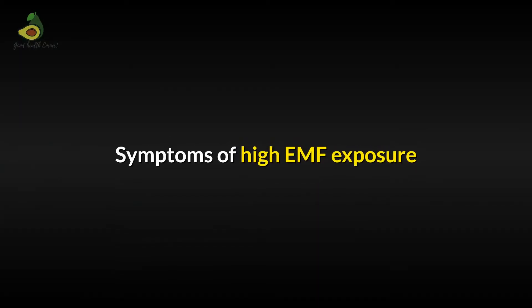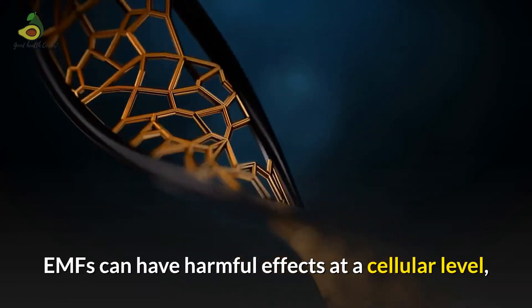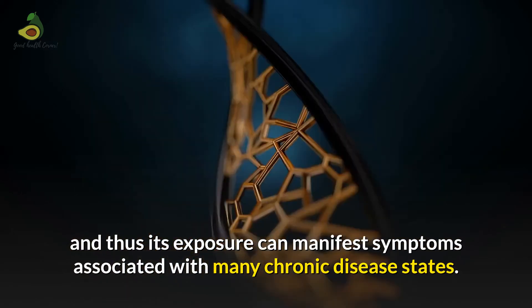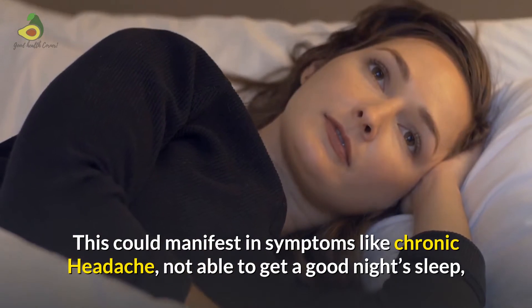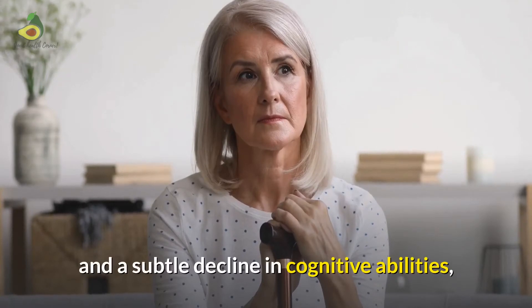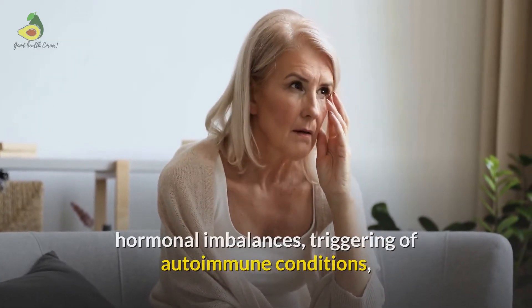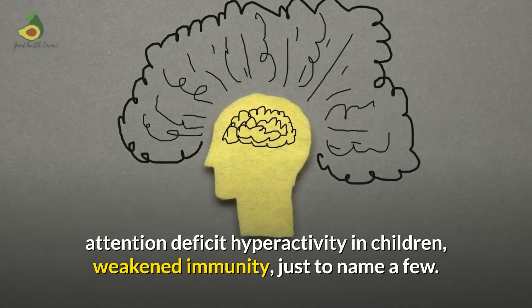Let's understand some symptoms of high EMF exposure. EMFs can have harmful effects at the cellular level and thus exposure can manifest symptoms associated with many chronic disease states. This could manifest as chronic headache, not being able to get a good night's sleep, excessive fatigue, foggy brain, trouble remembering names, a subtle decline in cognitive abilities, hormonal imbalances, triggering of autoimmune conditions, attention deficit hyperactivity in children, and weakened immunity, just to name a few.